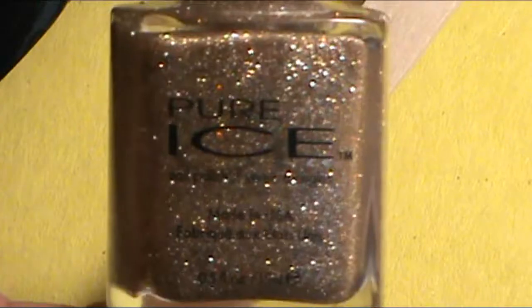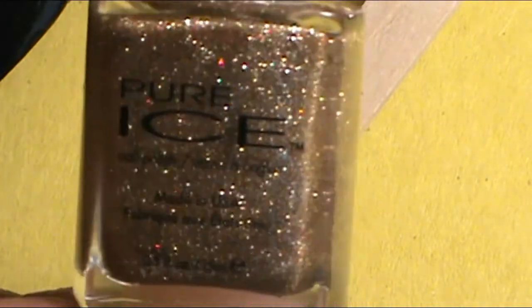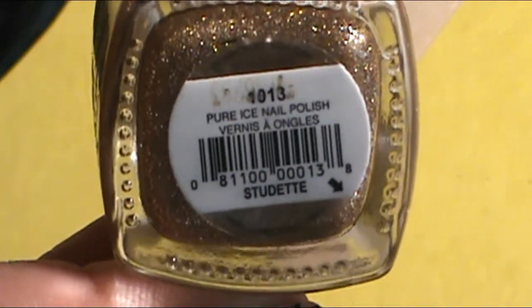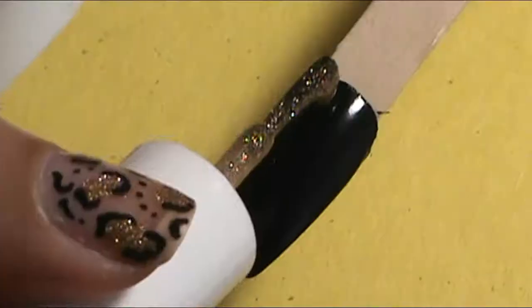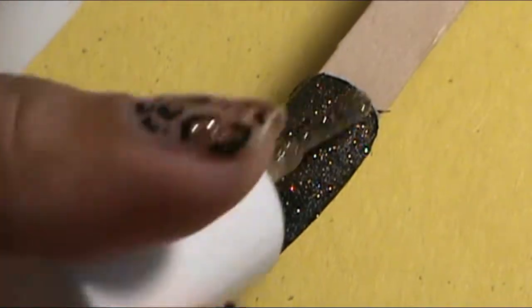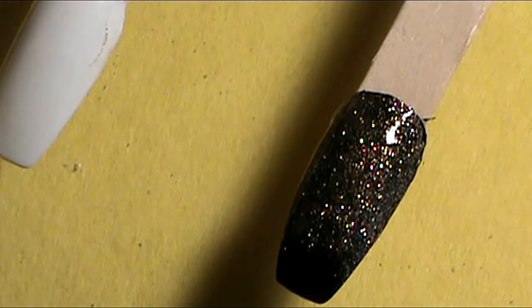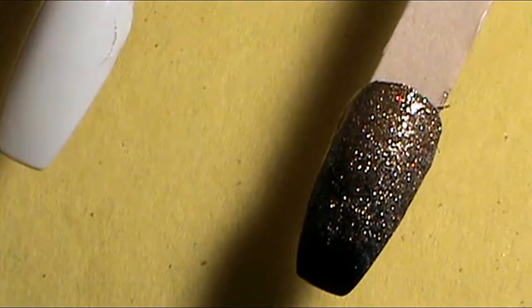I forgot to tell you what this one even is. This one is a nail trend that is a glitter nail polish fading into black. First you apply just one main coat of the glitter, but then you can add a second coat more towards the cuticle area of the nail, or you can use a makeup sponge wedge.